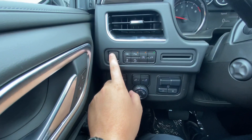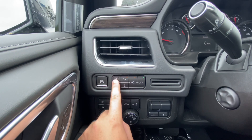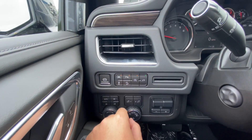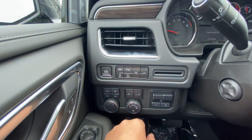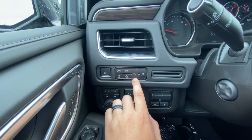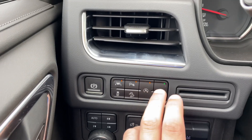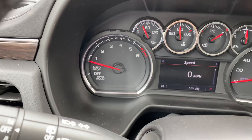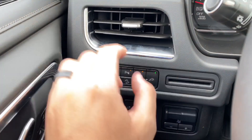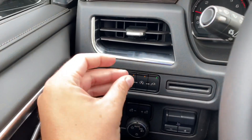Over here you do have an electronic parking brake. Right here is the lane departure warning and lane keep assist — like I said, if you don't like that you can turn it off when the light's on. If you don't like the parking sensors you can also turn them off. This is the auto start-stop feature — a lot of vehicles have this nowadays. What it is: when you come to a complete stop, especially at a red light, your engine will cut off.